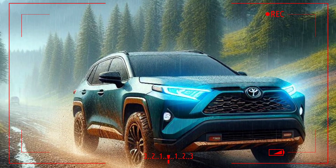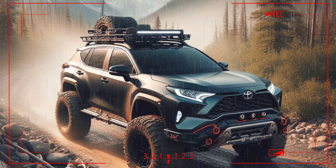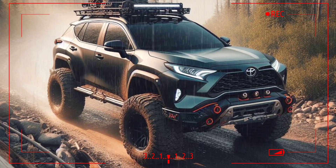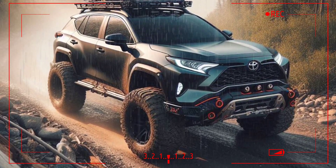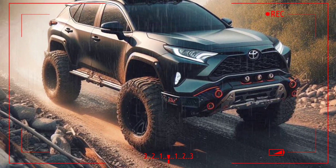The 2026 Toyota RAV4 is equipped with a more powerful and efficient engine, offering a choice of gasoline and hybrid engines. Off-road variants such as the RAV4 Adventure or TRD Off-Road have upgraded suspension and more advanced four-wheel drive AWD systems, allowing drivers to tackle a variety of terrain from rocky roads to mud.